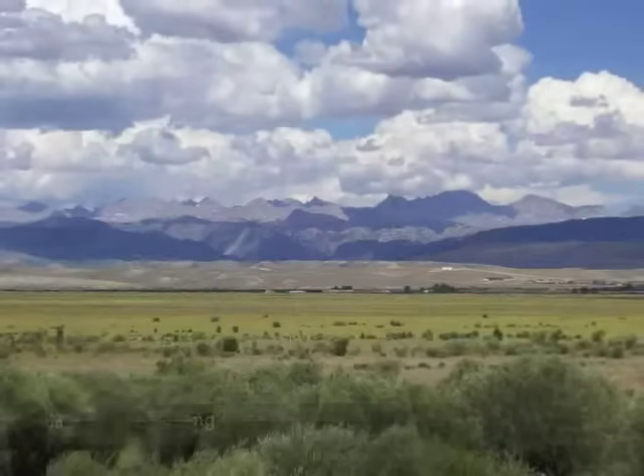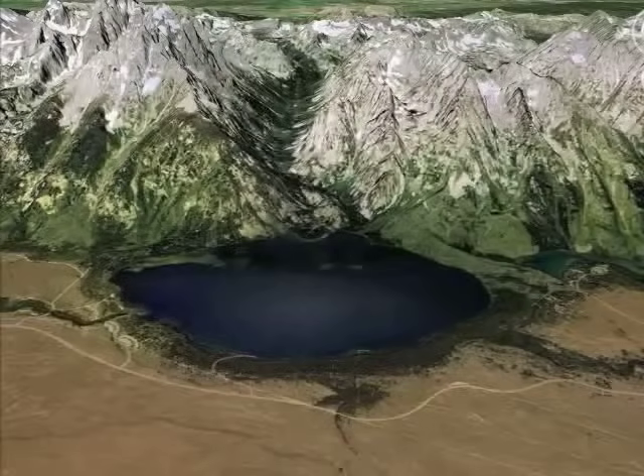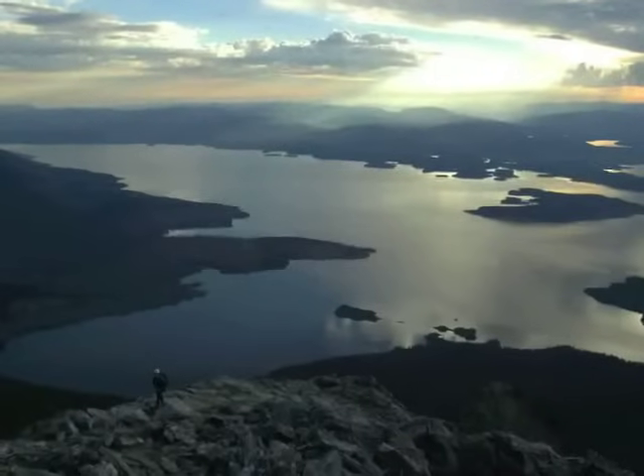Alpine glaciers from the Pinedale period that ended about 14,000 years ago carved depressions along the base of the mountains that are now filled with lakes such as Jenny and Jackson.